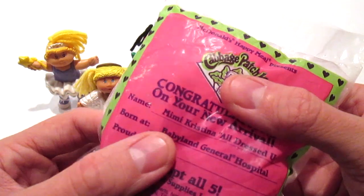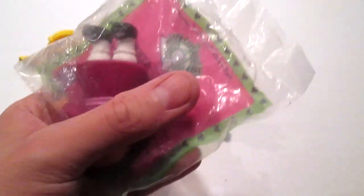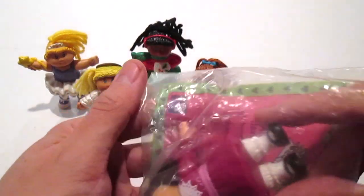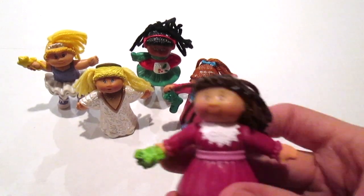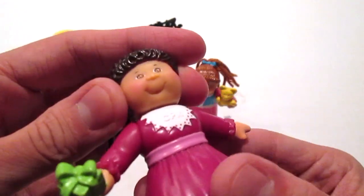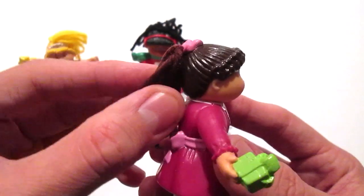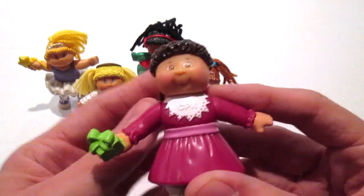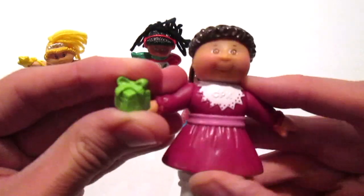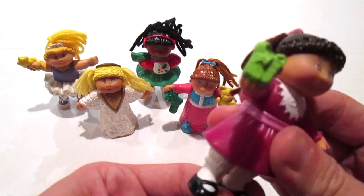Last but not least, this is Mimi Christina — All Dressed Up. This one looks really really nice. She's got her little dress on, a cute little smile, her hair pulled up in a little ponytail with a bow, and brunette hair as well. Around her collar it says 'CPK,' she's holding a gift, and she does have a little bit of articulation in the arms, and the legs can twist just a little bit too.